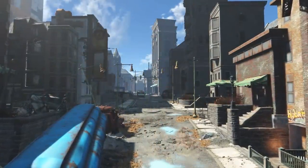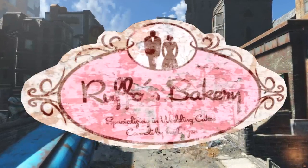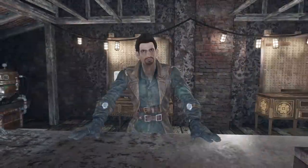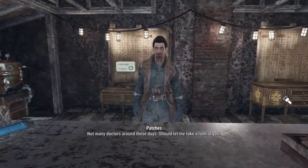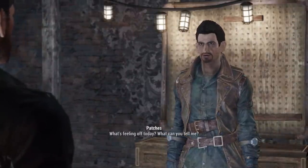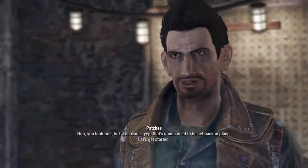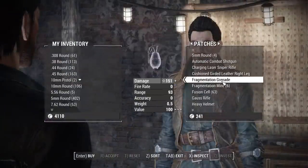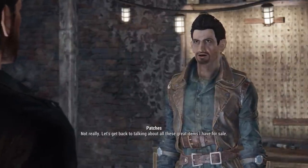Three unused signs can be found referencing locations that never made it into the final game, like Ruffo's Bakery — specializing in wedding cakes and cannoli by the dozen — Greasy Gear Clock Repair, and Nut Island Wastewater Treatment Plant, which was meant to appear in place of the Warwick Homestead. Patches is a cut raider doctor once planned to appear in the Combat Zone, still with some unused dialogue lines, and he would've also sold weapons and chems.